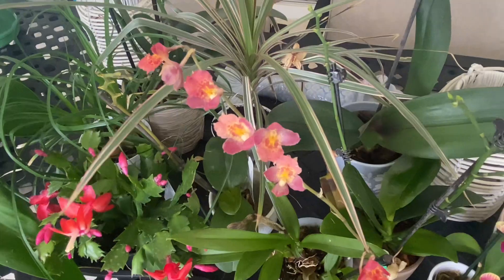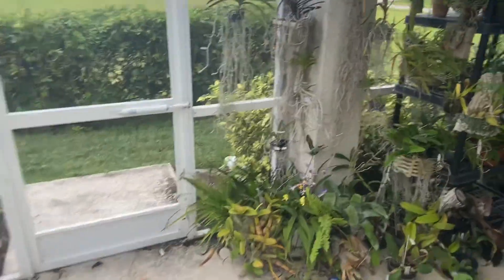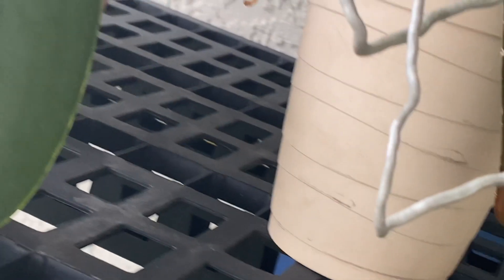Since the temperatures are dropping, we are starting to see spikes on my phalaenopsis, which is exciting. I've got some phals inside that I keep in the bathroom because there's a bright window in there and they get a lot of humidity obviously from the shower. You can see there — there's a spike forming on that one.